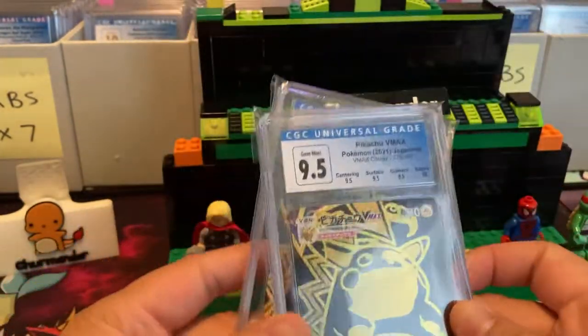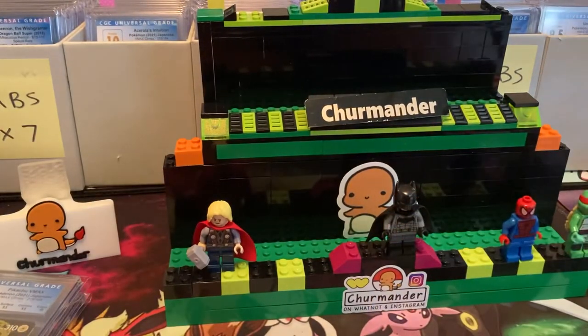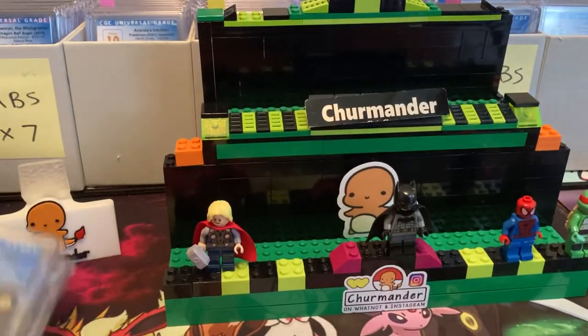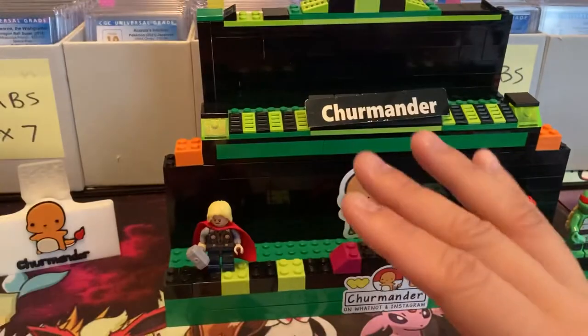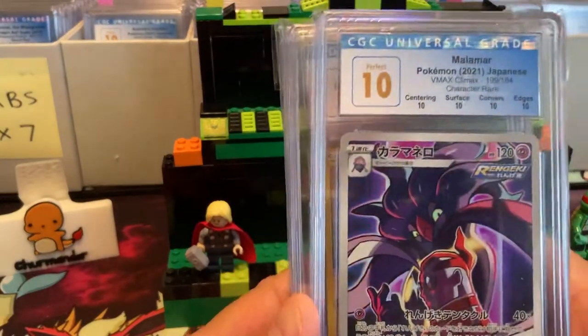If it got another 10 here, it would be upgraded to a Pristine 10. Not all cards have subgrades — you have to pay an extra fee for subgrades. Getting a 10 is relatively challenging.